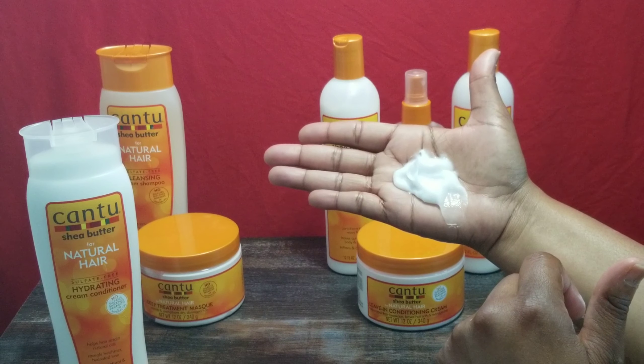The next product is the Deep Treatment Mask. It restores and strengthens dry damaged hair, and this is 12 fluid ounces. This container feels heavy — this 12 ounce feels heavier than the 13.5 ounce shampoo and conditioner. It's very thick, smooth, and creamy — it feels like Eucerin lotion if you're familiar with that. I can see this 12 ounce container lasting me a very long time.